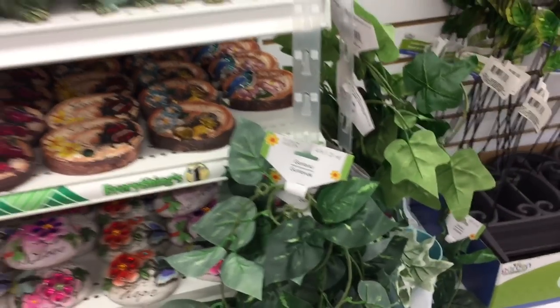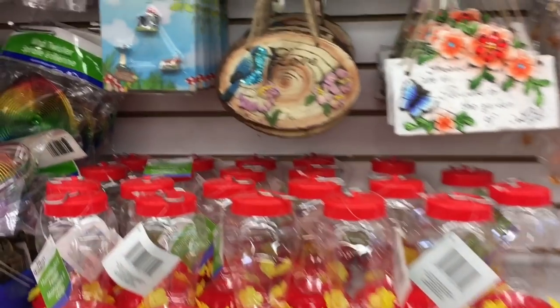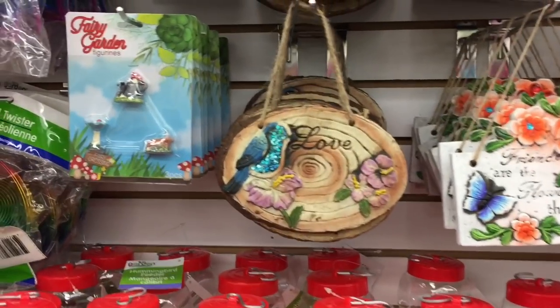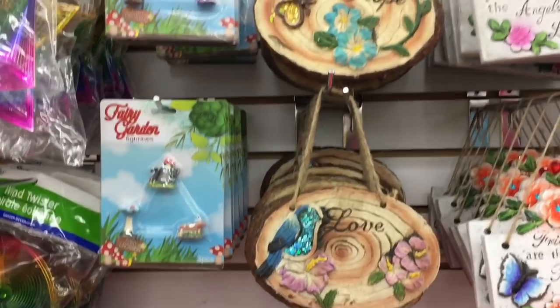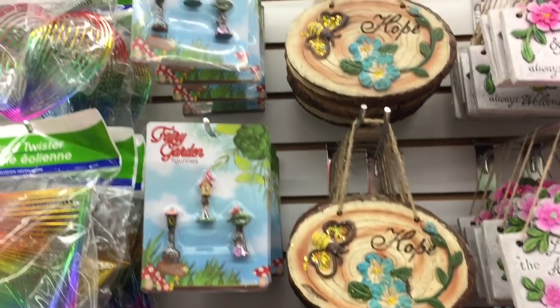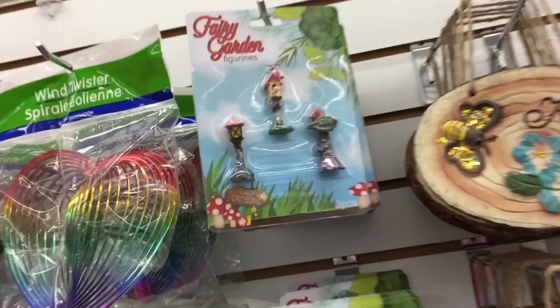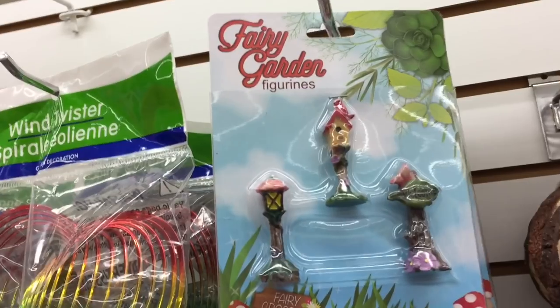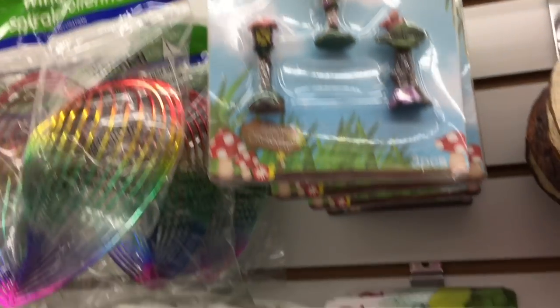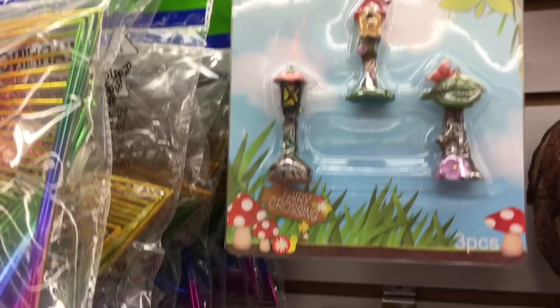Oh, some garland — that would be awesome for DIY. Looks like an ivy-type pattern. And now looking, there are more fairy garden little sets here. I'll go through them. The little light posts — they're so cute. Or little birdhouses, the bird feeder, the bird bath. So cute.